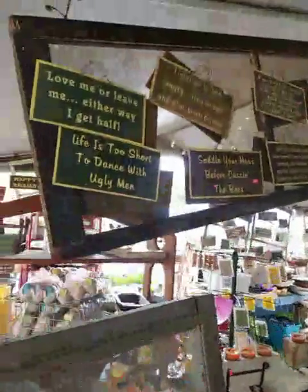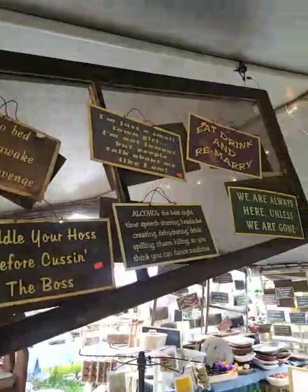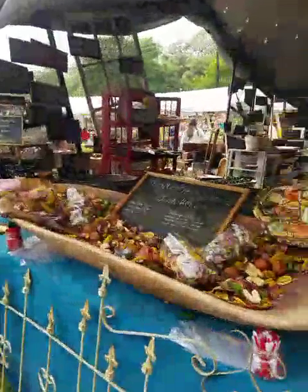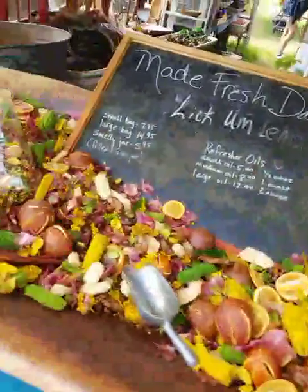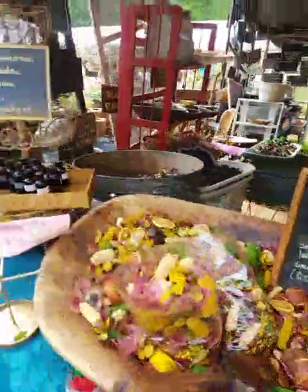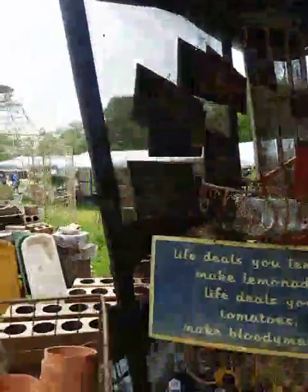Oh there's those signs — let me tell you, these signs are so funny, you have to pause the video to read some of them because they're cute, cute, cute. Anyway, this is just a really concentrated group of vendors. This is a different potpourri — you just bag it up, they weigh it, and you go home with it. Those signs always crack me up.